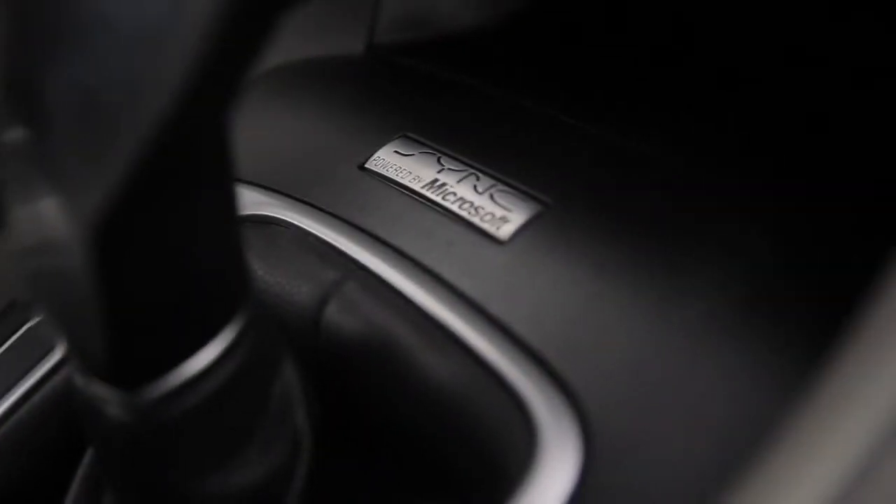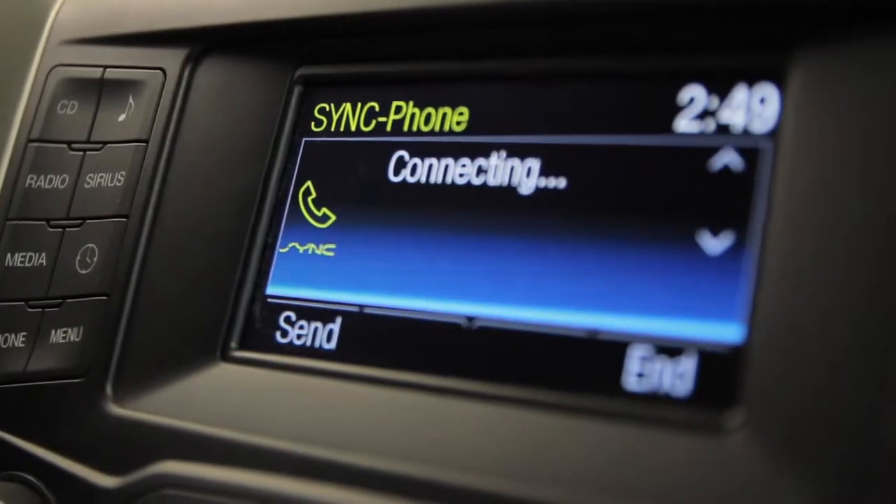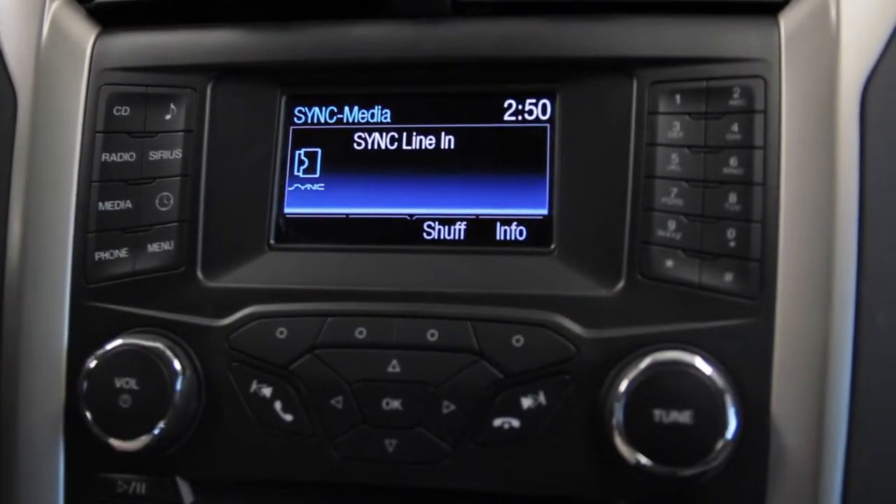With the sync system, you can receive phone calls, receive text messages, you can stream audio from your phone, and play it right through the stereo with the touch of a button.